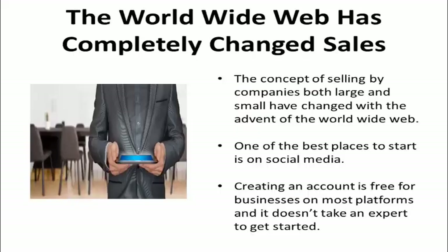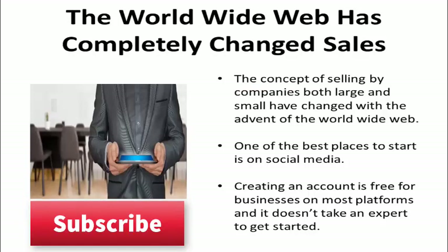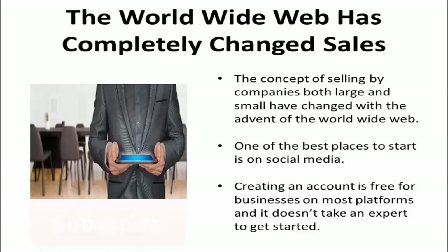The World Wide Web has completely changed the way that companies, both large and small, sell their products. And one of the best places to start is on social media. Creating an account is free for businesses on most platforms, and it doesn't take an expert to get started.